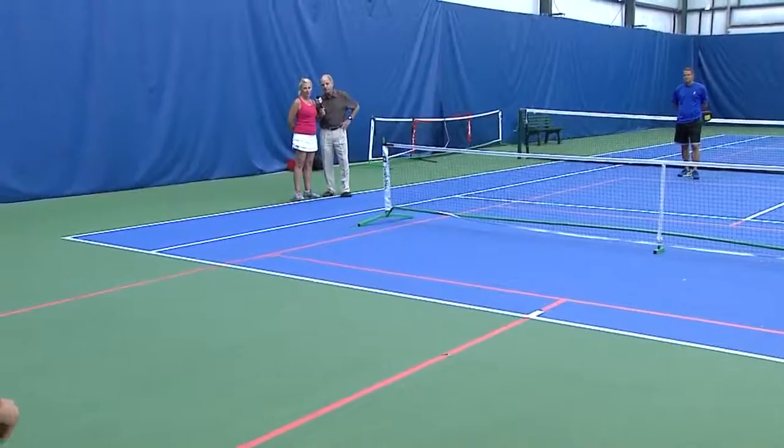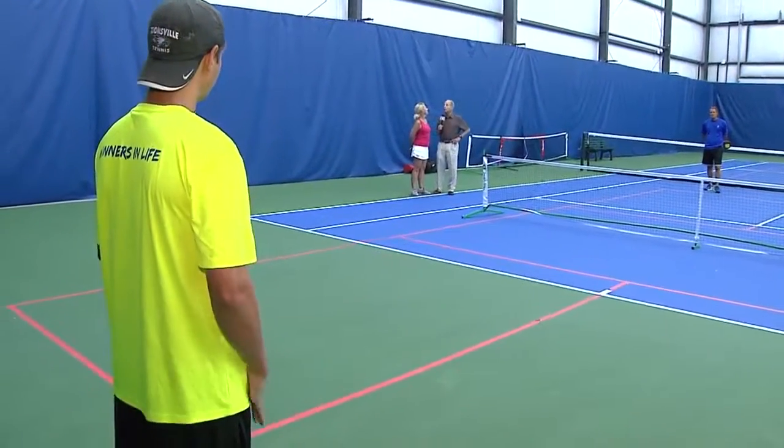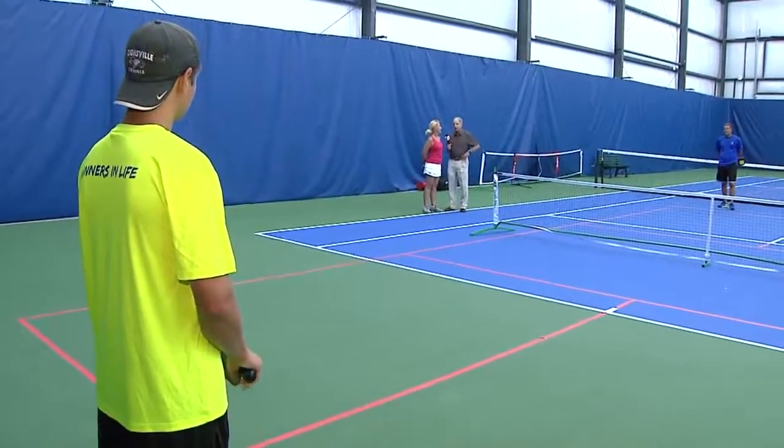Who are our players, Sue? Tyler Whitzkin and Rick Whitzkin — both excellent players. All right, let's start us off.